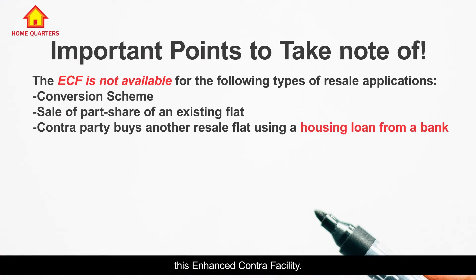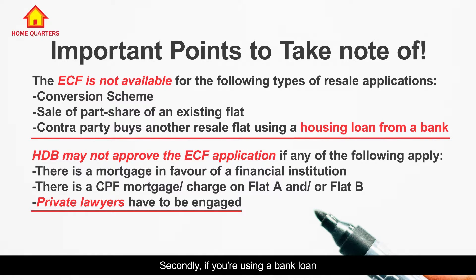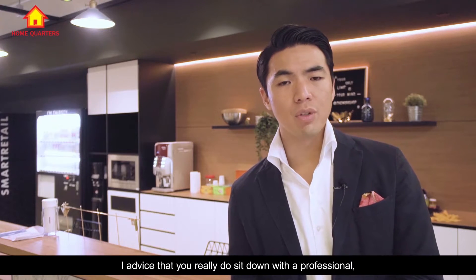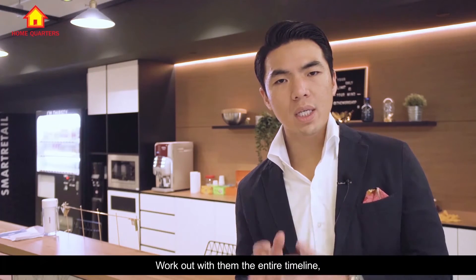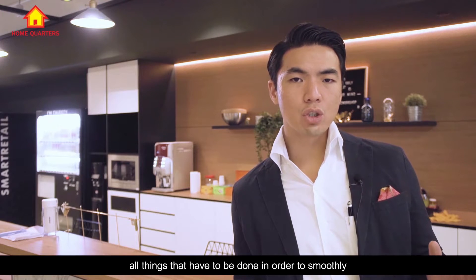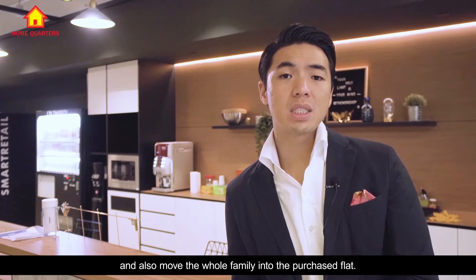Two things to take note of when using the Enhanced Contra Facility. Firstly, you must use the HDB lawyer when doing the conveyancing. Secondly, if you are using a bank loan for either the sale or purchase side, then you are not eligible to use the Enhanced Contra Facility. Thirdly, it's very important to take note of the timeline for sale and purchase. I advise that you sit down with a professional — perhaps the agent helping you sell and purchase — and work out the entire timeline and flow of things to smoothly transact from the sale and move the whole family into the new flat.